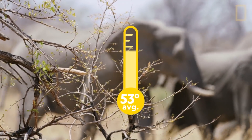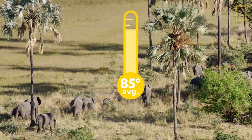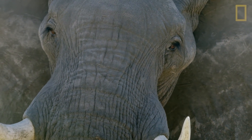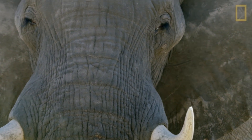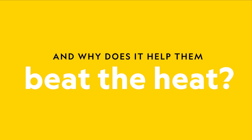Temperatures in the hot African savanna average around 85 degrees Fahrenheit. But staying cool is no problem for elephants, thanks to millions of microscopic cracks in their skin. How do elephants get their cracks, and why does it help them beat the heat?